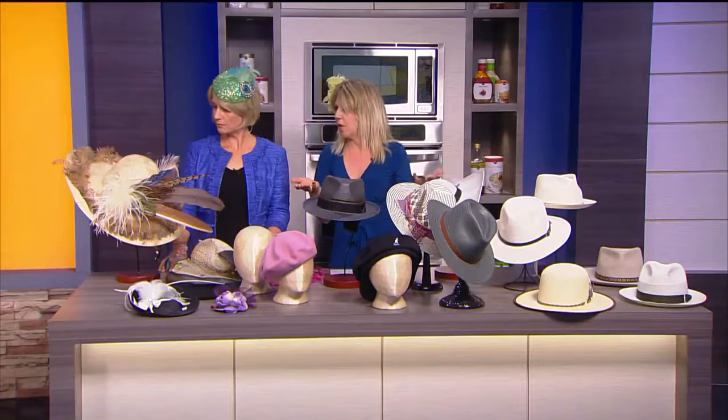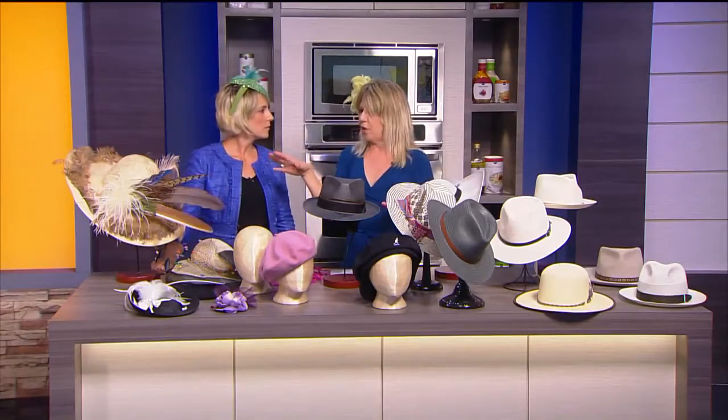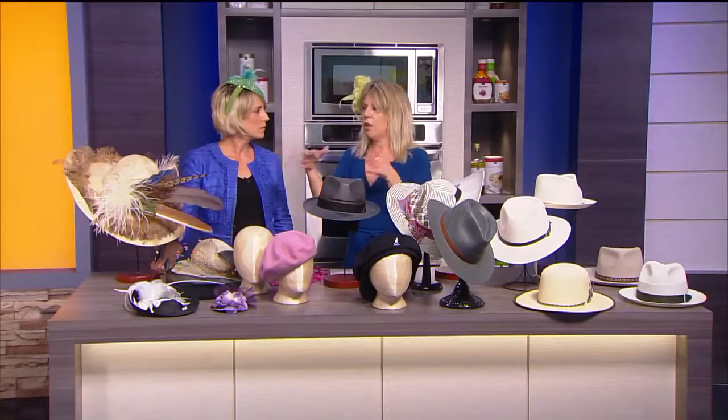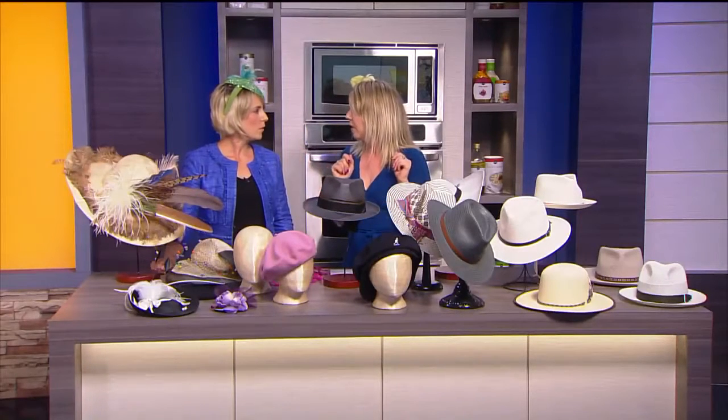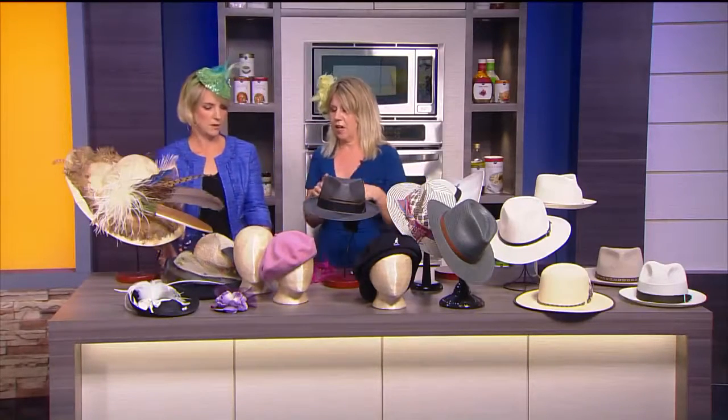Stoney Point is the title sponsor of RVA Fashion Week this year. At the end of RVA Fashion Week, you'll be able to come by — there's a trunk show where you can actually purchase everything you've seen on the runways. The timing will be perfect because you'll be ahead of the wedding and ahead of the derby.